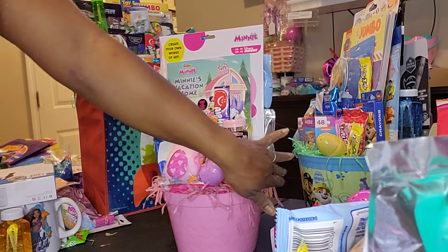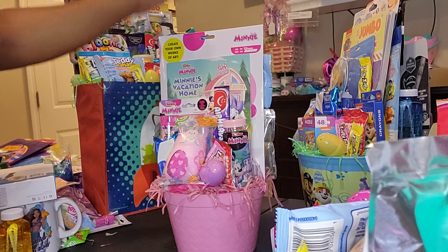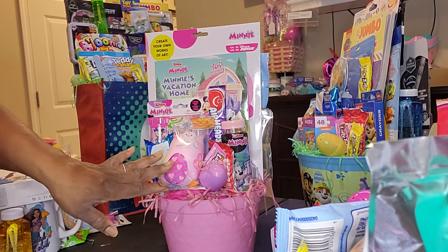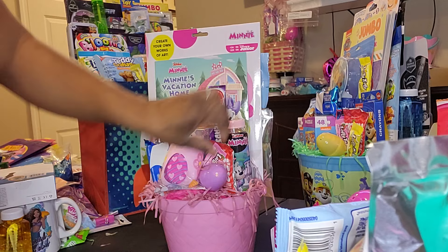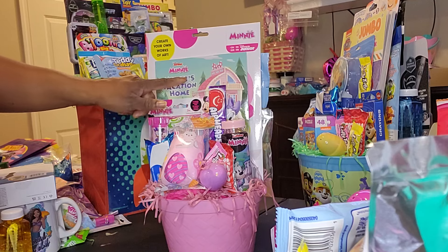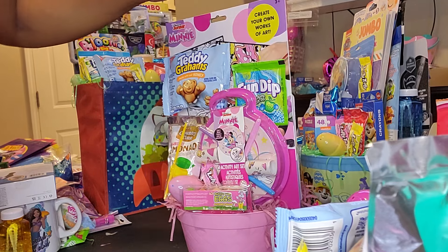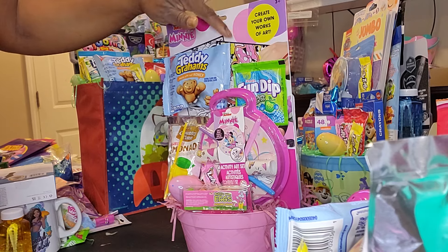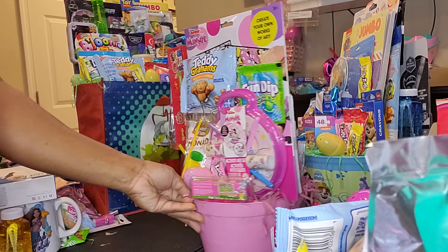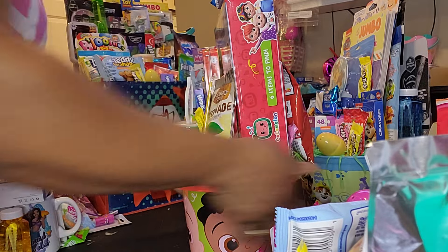Then I have this Minnie Mouse one that I'm really not sure I'm feeling. I gotta cut out my paper and make it neat before I bag it up. I don't know — I guess I'm about to pack all the other ones up. I don't think I'm gonna bag this one just yet. So for the Minnie Mouse one, I have some cotton candy rice crispy treats, fruit snacks, Airheads, Laffy Taffy, an egg filled with candy, some Minnie Mouse bubbles, sidewalk chalk, and a Minnie book — Minnie's Vacation Home — from Dollar Tree. I also have a create-your-own paint set, the Minnie Mouse activity set, some more snacks, an egg, and some gum. I'm not sure I'm feeling Minnie, so we're gonna put her to the side and revisit.